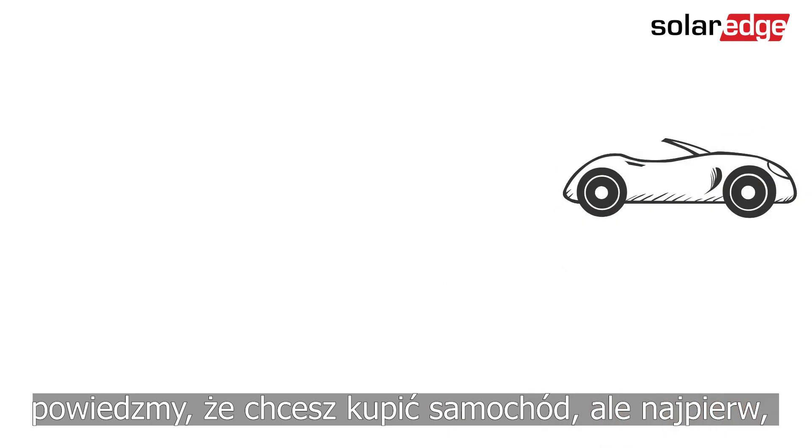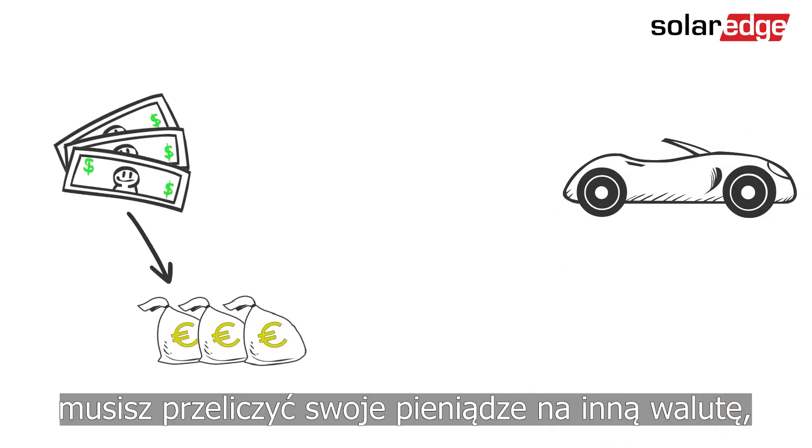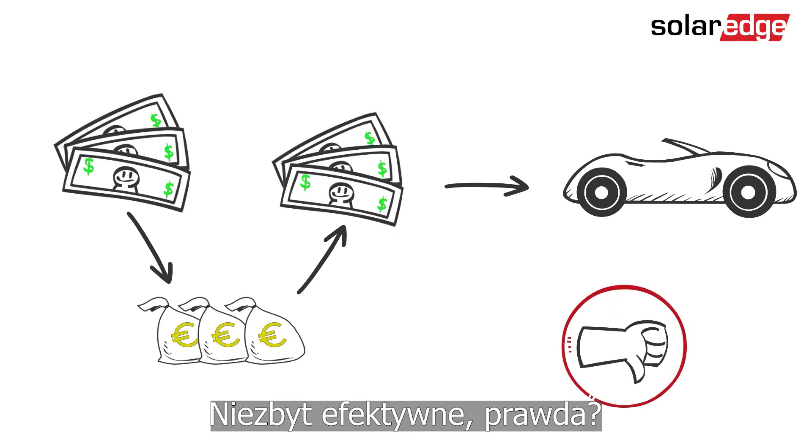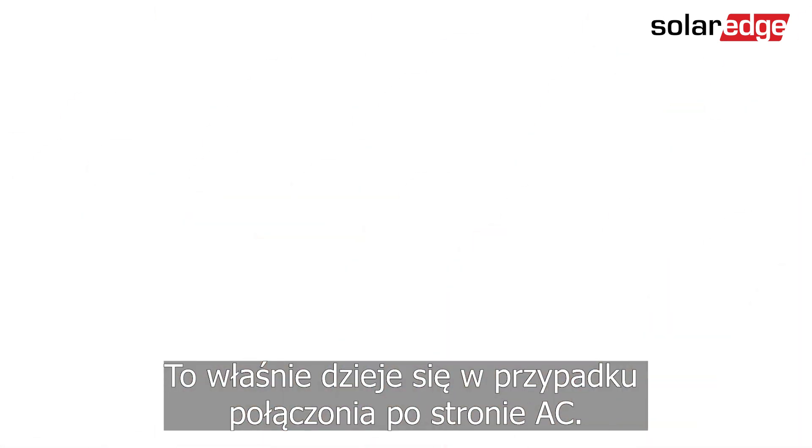To put it another way, let's say you want to buy a car, but first you have to convert your money to another currency and then back to your own currency to make the purchase. Not very efficient, right? That's what happens with AC coupling.